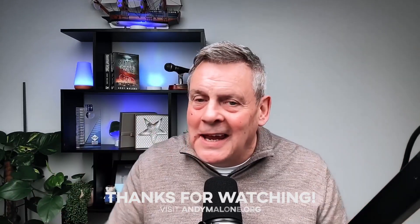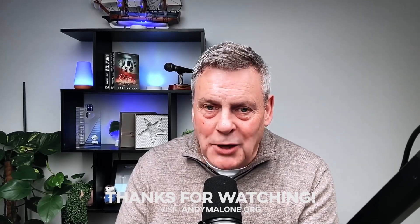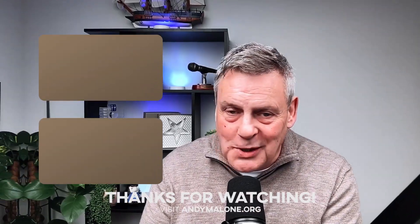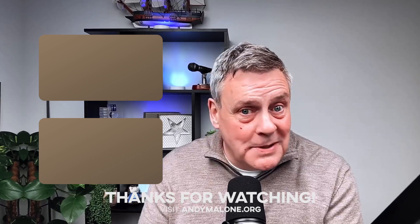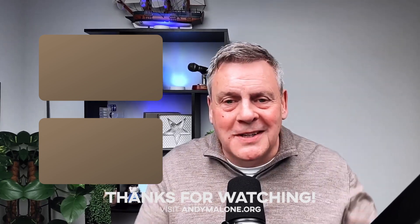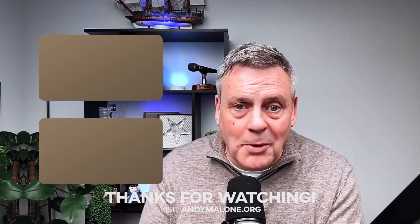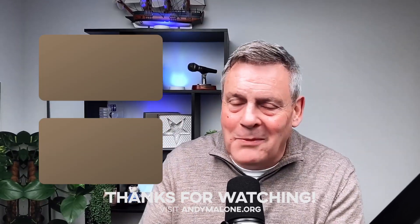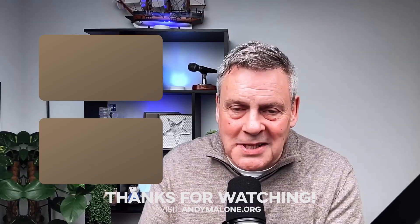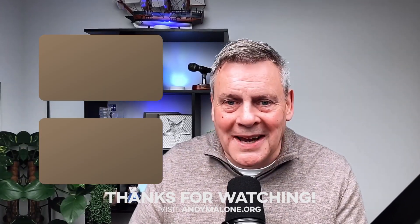So there you have it — checking out some of the new features in Microsoft 365 and Entra ID for November 2025. It's busy out there right now! I really hope you enjoyed the session. If you did, give me a big thumbs up — it does help the channel. Bump that button up there and come and sign up with us. That's it for this time. Thanks so much again — I'll see you next time. Take care.